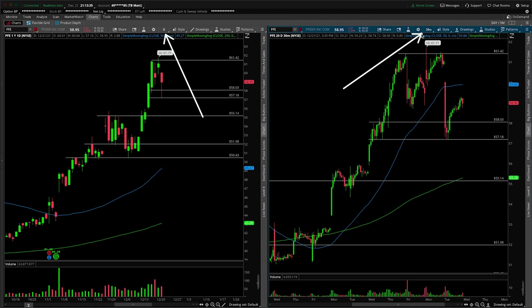First things first, this will be an update and the main thing to discuss is exactly where we bounced from on today's session. Remember in prior videos we were discussing this potentially acting as a bull flag, and again that's exactly the low of today's session at $57.18.